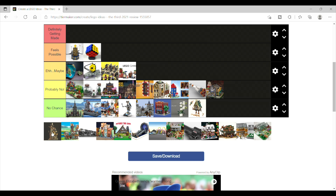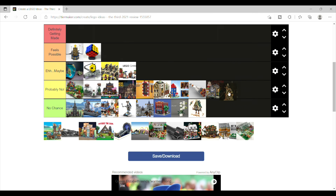However, because of that set, I do think this is a probably not, as much as I really do like it.